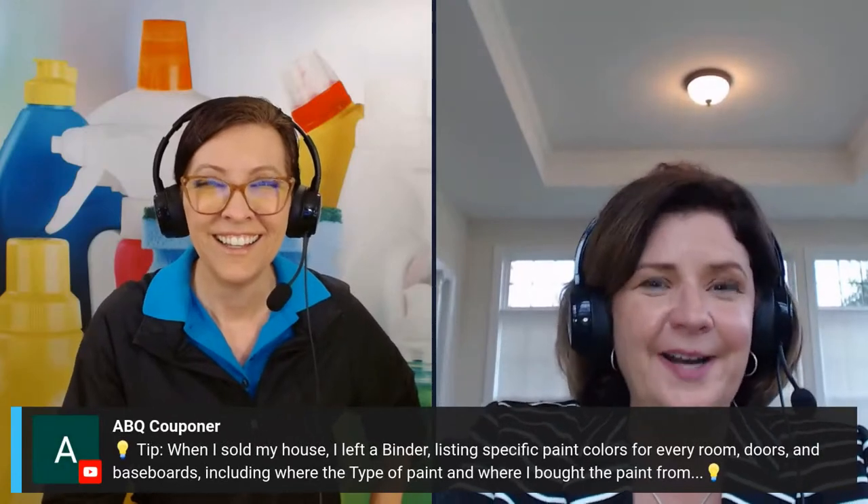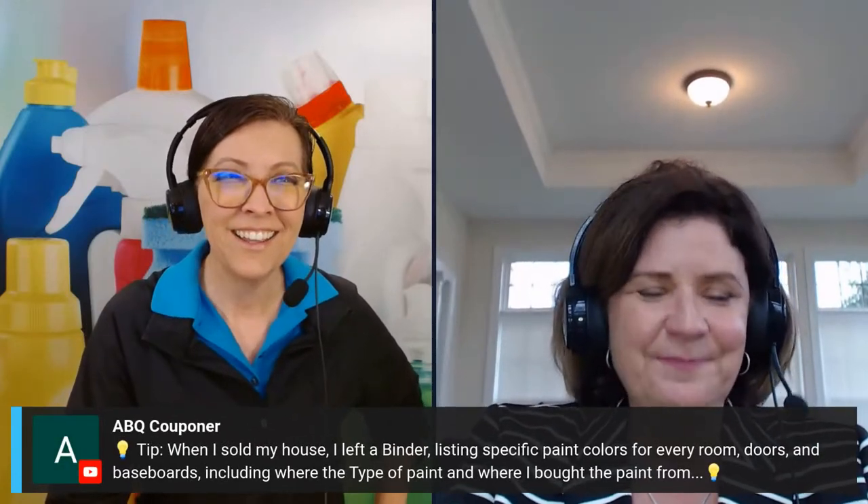Of course you want the realtor to come in and say, 'Wow, this is the best-maintained home I've ever seen.'